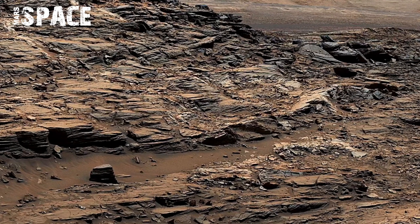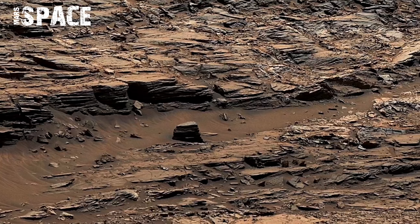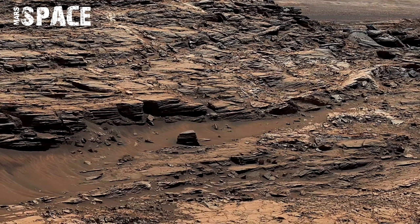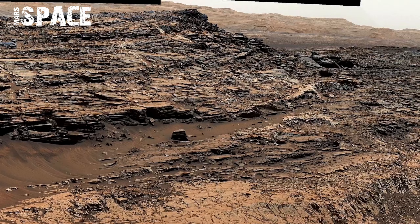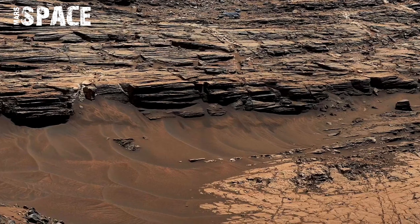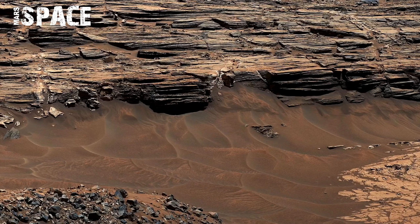The soil beneath the rover shows ripple-like web patterns frozen in stone. These structures are identical to ripple marks created by wind and current on beaches and lakebeds on Earth, suggesting Mars once had a stable liquid surface or tidal movement.